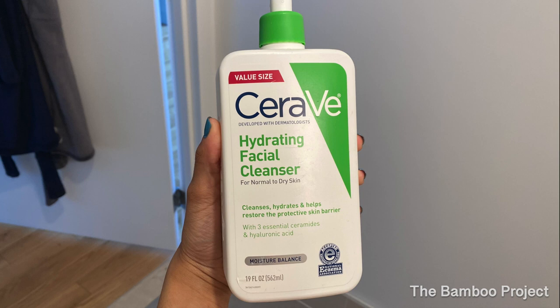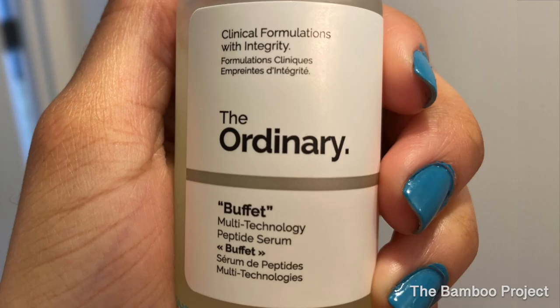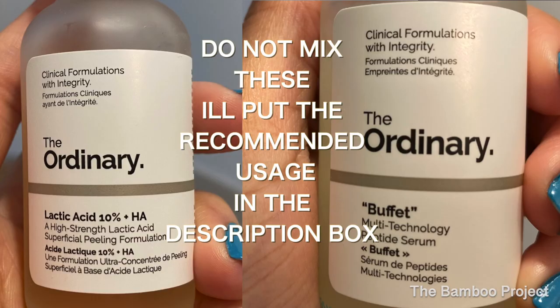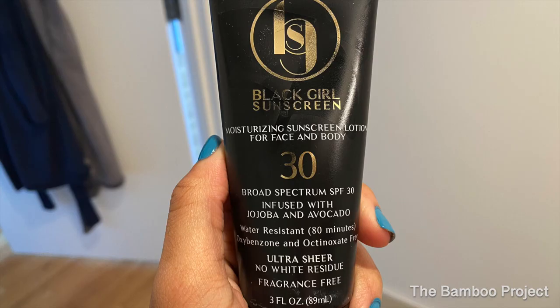These are all the products she recommended for me: the CeraVe Hydrating Facial Cleanser, The Ordinary Buffet, the lactic acid — the higher percentage one because I was able to tolerate what she was putting on my face in the studio. I wouldn't recommend anyone start with the 10% — you should probably start with the 5% and see how that works for your skin. And then the Black Girl Sunscreen, and apparently we're supposed to wear sunscreen all the time, every day.